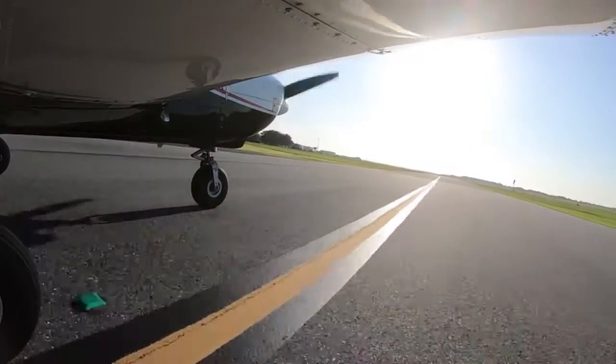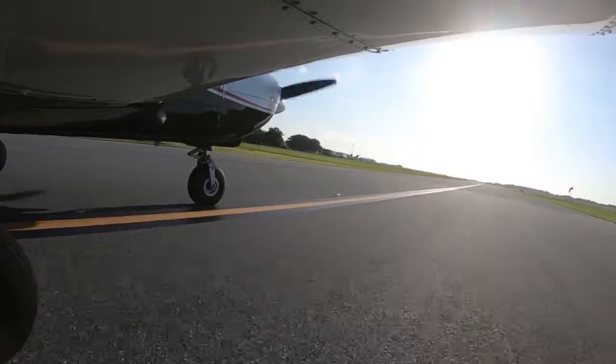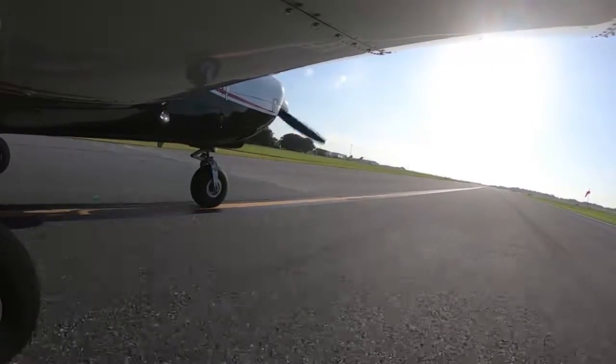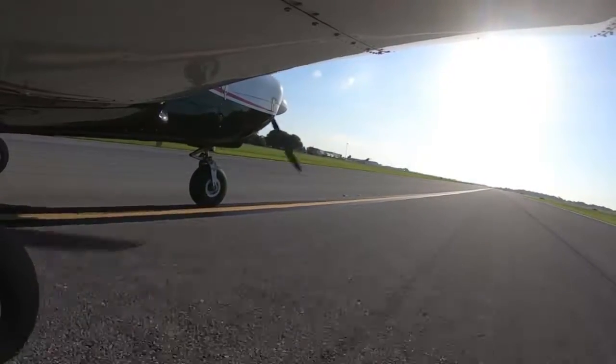For 4319A Yankee, VFR flight following, remain outside the Orlando Class Bravo until further advised. Departure frequency 119.07, squawk 1055. Remain outside Class Bravo till advised, departure frequency 119.07, squawk 1055, 4319A Yankee.